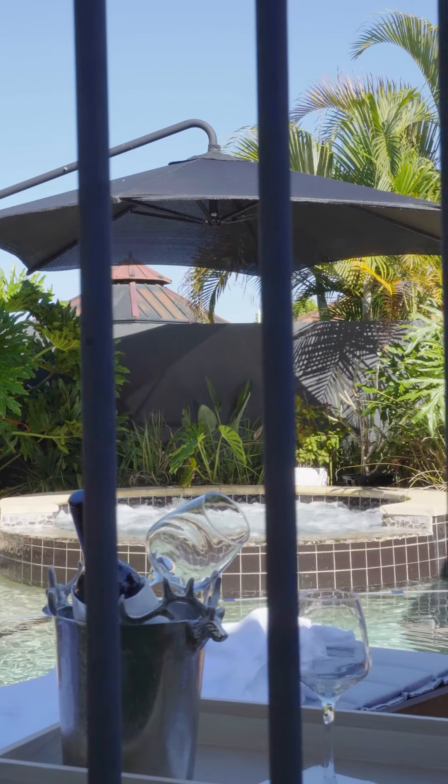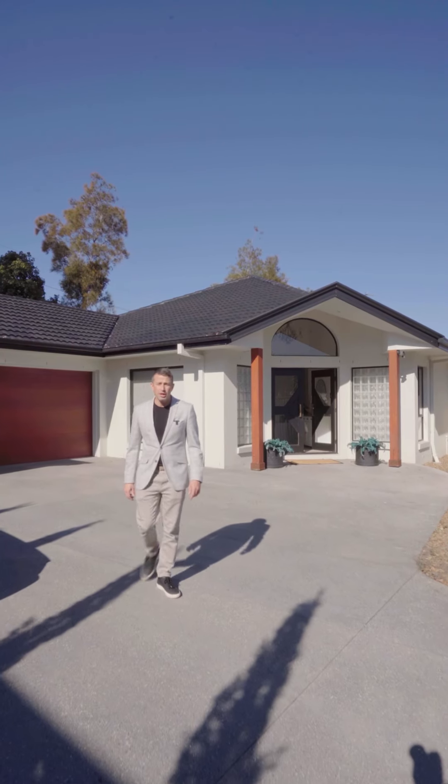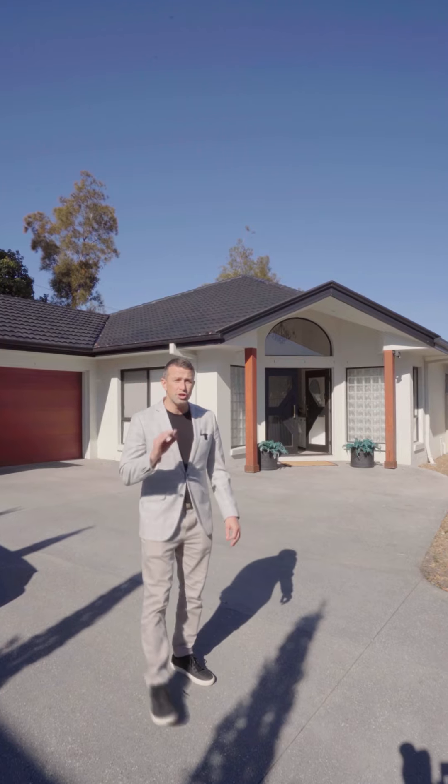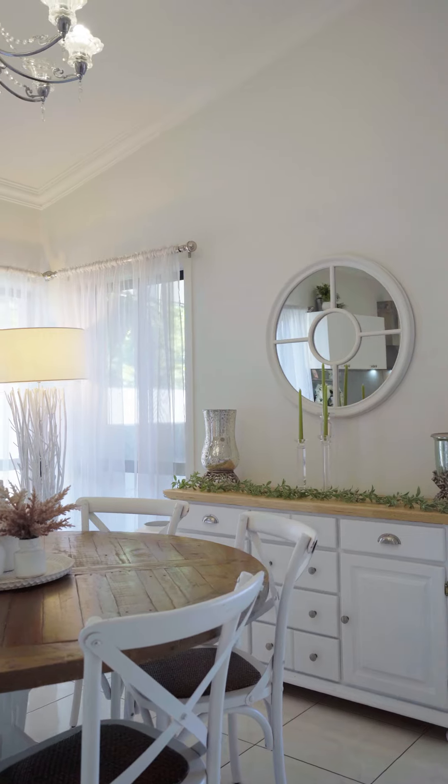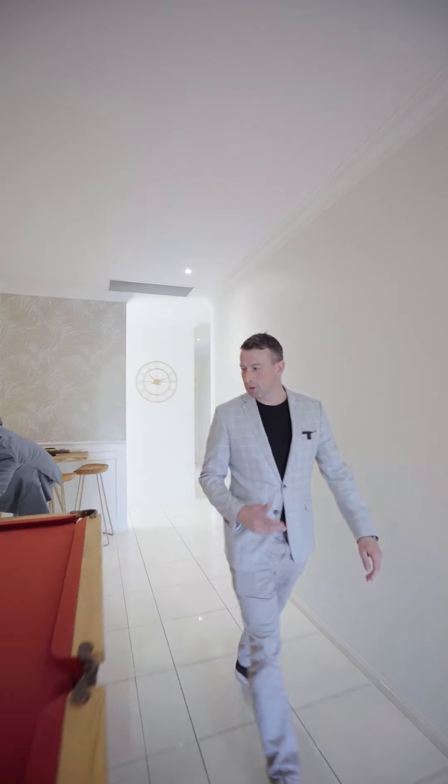Hi, I'm Stephen from Professionals. We're here at 19 The Closes Hellens Vale. Let me take you through and show you three things I absolutely love about the property. And definitely my favourite — the billiard room.